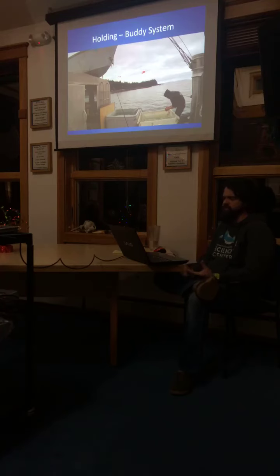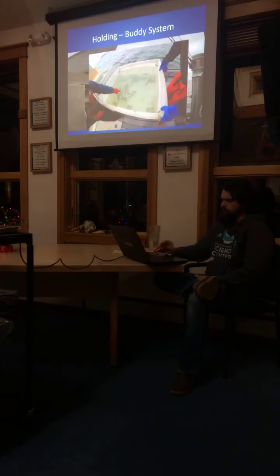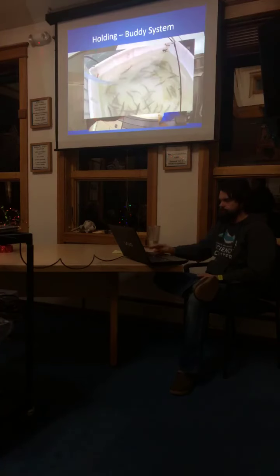We find this holding and recovery system works quite well. The double tank system constantly pushes in fresh seawater via hoses, so you're always getting fresh water in there for the fish. Here are some pictures of fish we've had in the holding tanks.